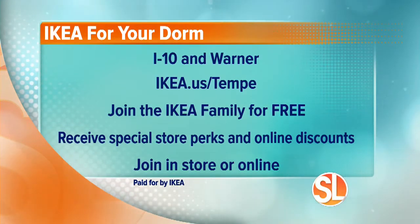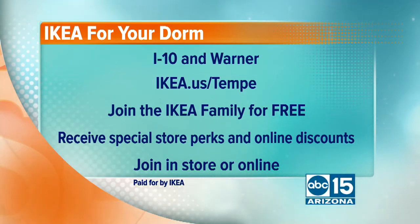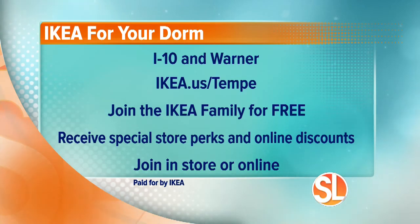IKEA for your dorm — just pick a combo package. They offer a full line of coordinating accessories for your dorm room. You can find IKEA at I-10 and Warner, or visit their website at ikea.us/Tempe to see all the dorm packages. You can also sign up for the IKEA Family loyalty program — it's free and includes special perks in store and online, including products and discounts. You can join in store or online.